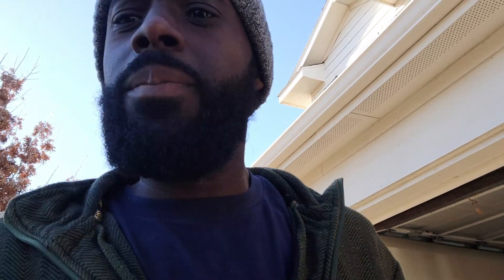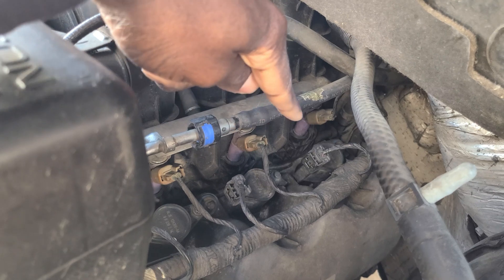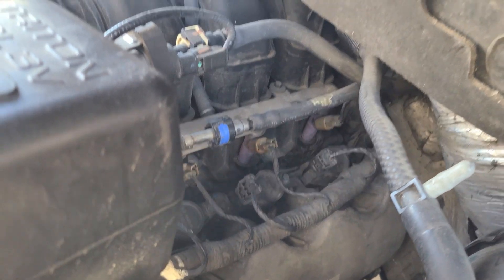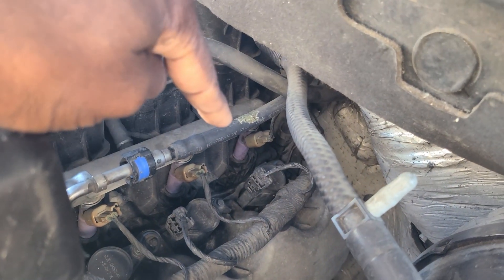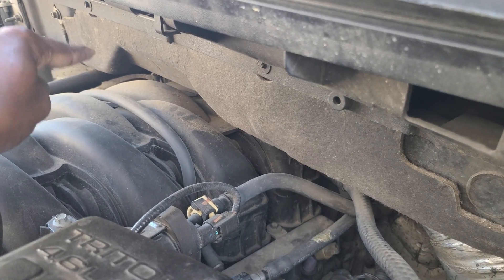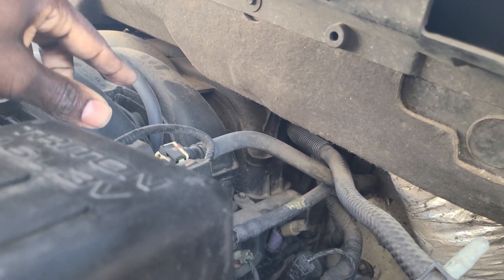So one thing I'm going to be checking in this video is pulling my injectors and inspecting the o-rings that seat on there. I have a strong suspicion it's something going on with either the injector in the rear on this side or the injector in the rear on that side, because they are the closest to the blower motor.